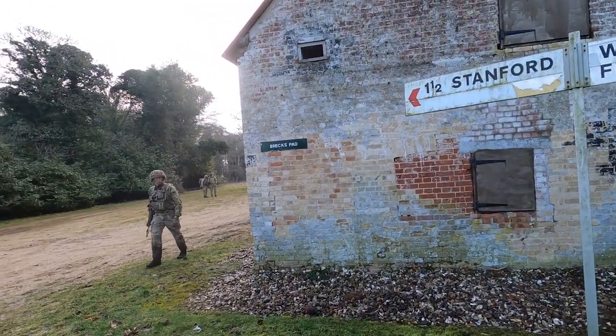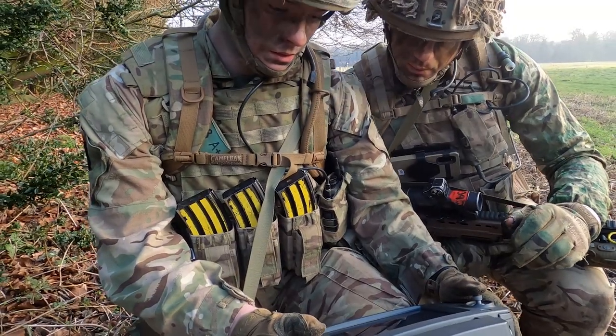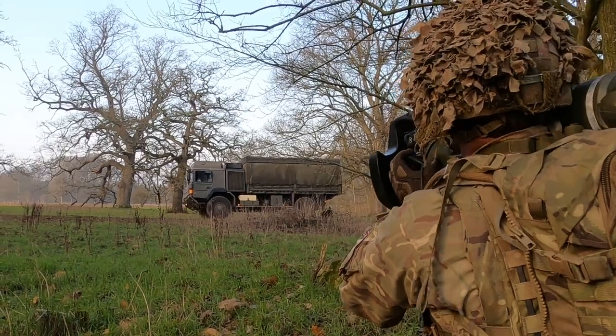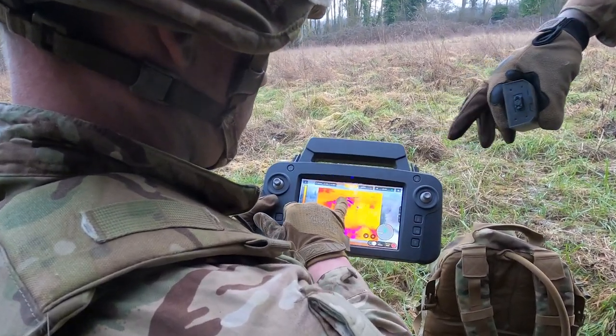Two Yorks are here on standstill and we're part of the experimentation trials group. We've developed an exercise where we're taking new to service equipment and we're learning how to fight with that before we push this kit out to the rest of the army.